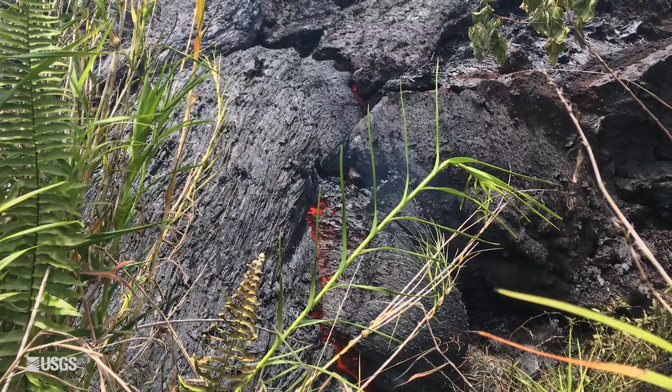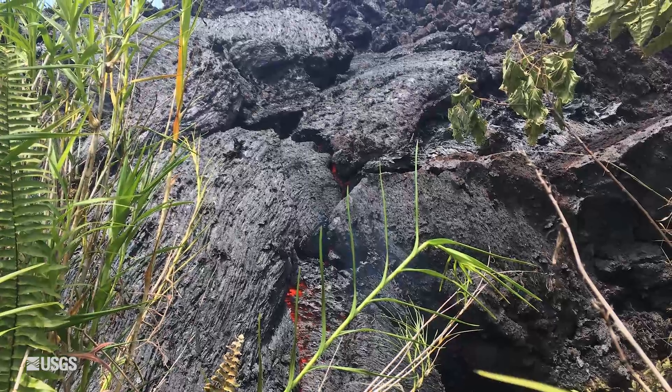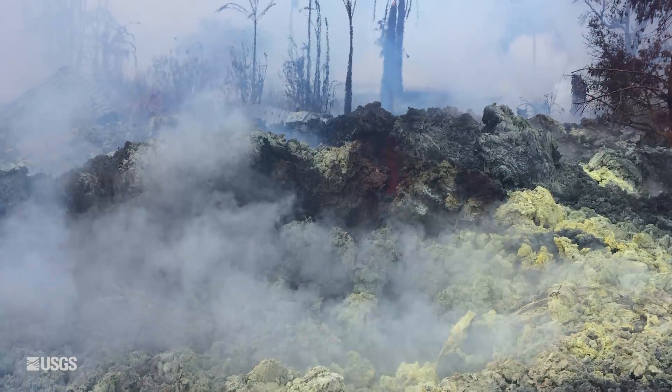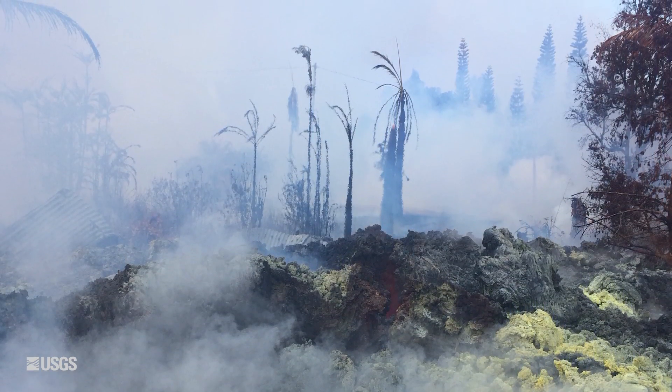Over the past 24 hours, activity on the Lower East Rift Zone has continued. There's been active fountaining at some of the fissures, although it's decreased in activity a little bit over the last 24 hours. Fissure 17 had been pretty active, with an active lava flow heading over a mile to the east. That's still growing, but at a really slow rate.